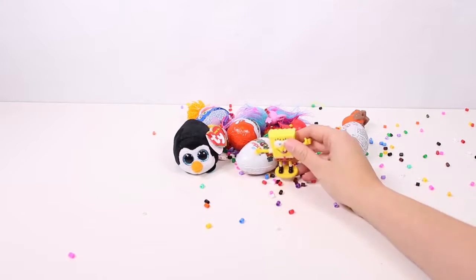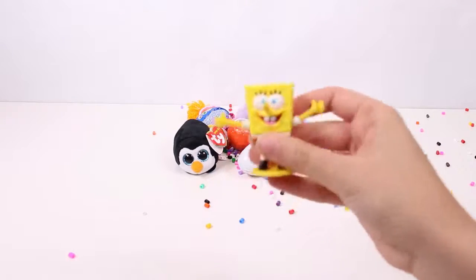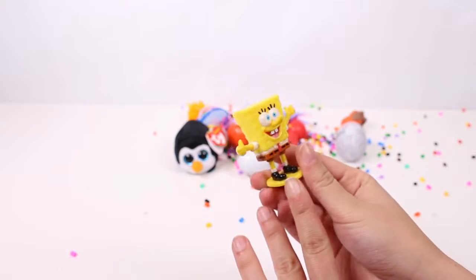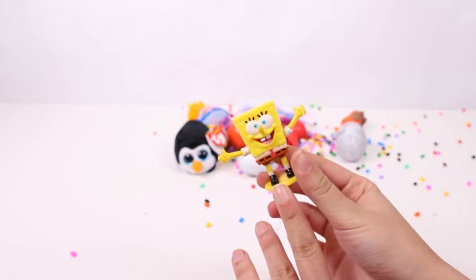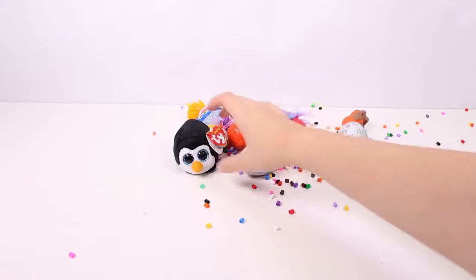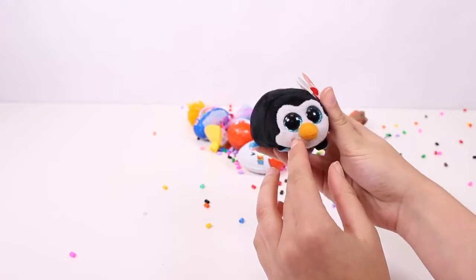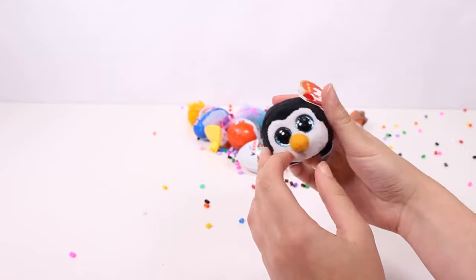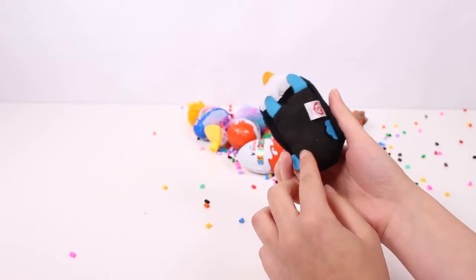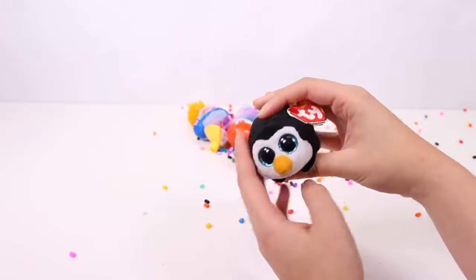Plus guys, look — it's SpongeBob! Hi SpongeBob! Were you hiding inside that balloon? Yeah, I was having a great time! Oh yeah, were you waiting to meet us? Yes! Oh cool! Oh guys, how cute — it's a baby penguin! It has huge blue eyes, plus it's so sweet. Look how soft he is. I think it's a very cute surprise.